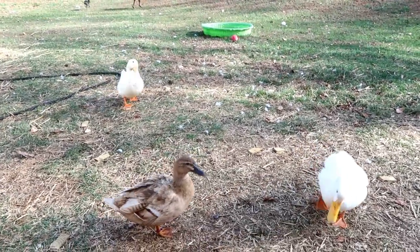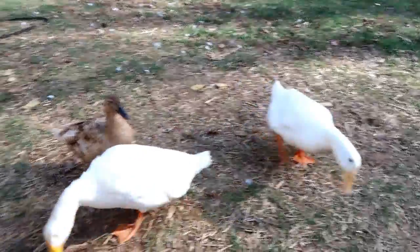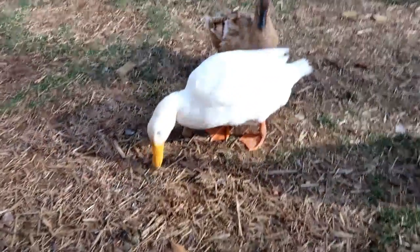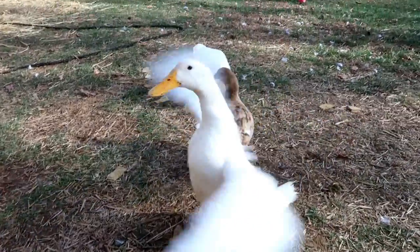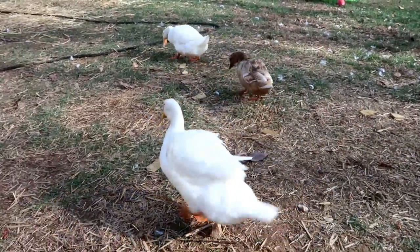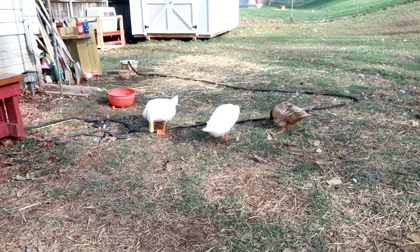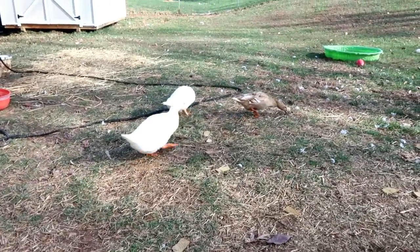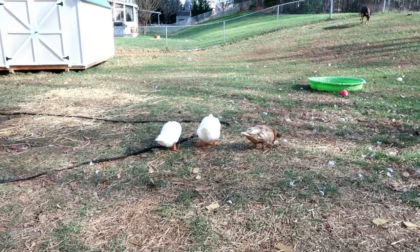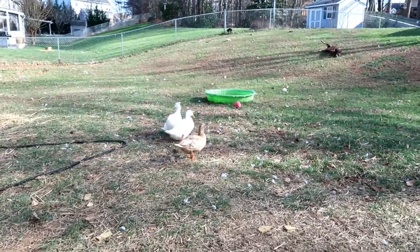Hey guys, I wanted to give you an update from the video I posted yesterday. Our little Donald Duck here — she's called Donald because we thought she was a boy initially, but she's actually a girl. We just haven't changed the name yet. Donald has a cold or something — I don't know, I'm not a duck expert — but she's been coughing a lot and making squeaky sounds.